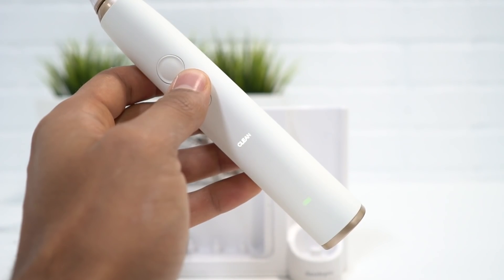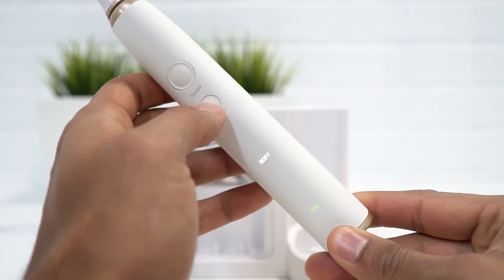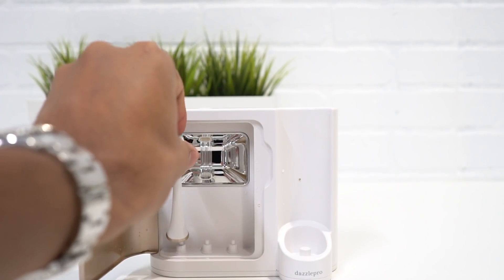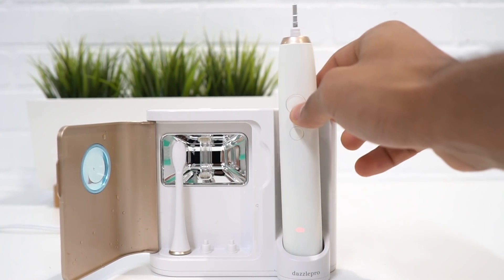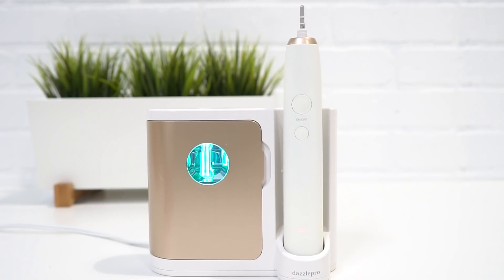The toothbrush also comes with a lot of other cool features, like four different cleaning modes so you can gauge it to your personal cleaning method — how strong or sensitive you want your cleaning to be. The cleaning modes adapt to different cleaning areas, whether you want to clean your gums, tongue, or teeth. It also has a rechargeable docking station so you don't have to worry about batteries, and a built-in vibration timer that alerts you every 30 seconds so you hit the ADA-recommended two-minute brushing time.